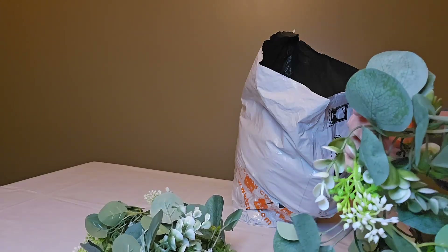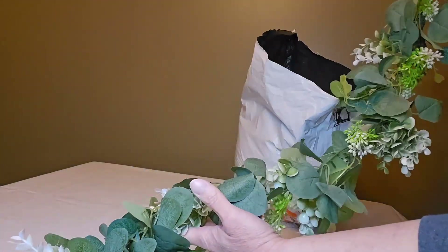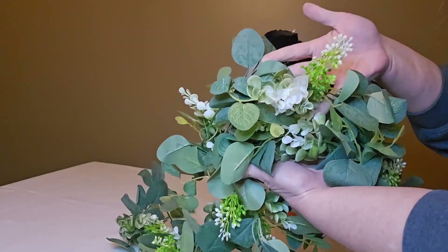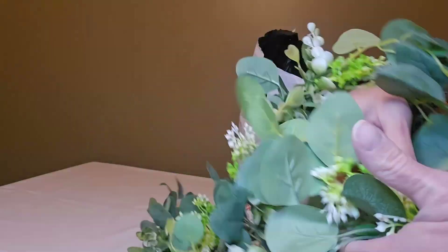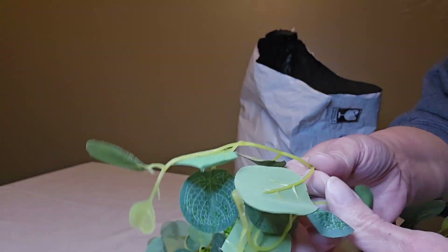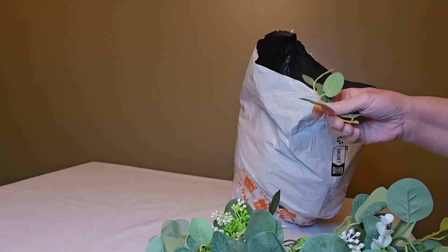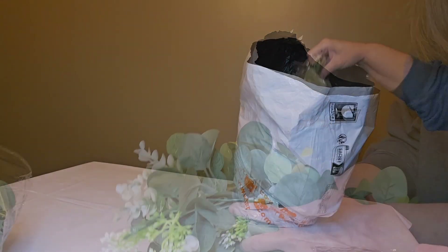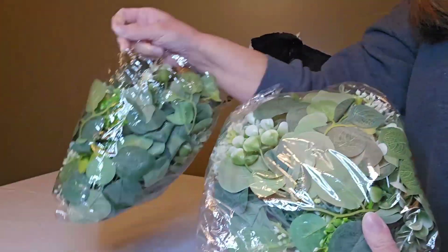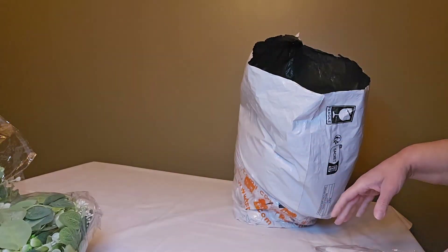It looks like they had two strands twisted together, and it is fairly full, but it's not my favorite. I wouldn't say I absolutely hate it, but I would use this someplace where people are not going to be up close looking at it. Here is the second one — exact same as the first. I paid $9.44 each for those.